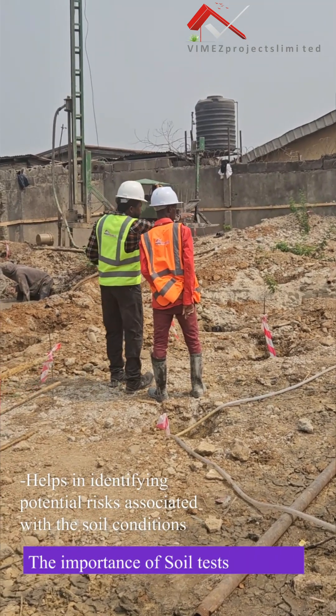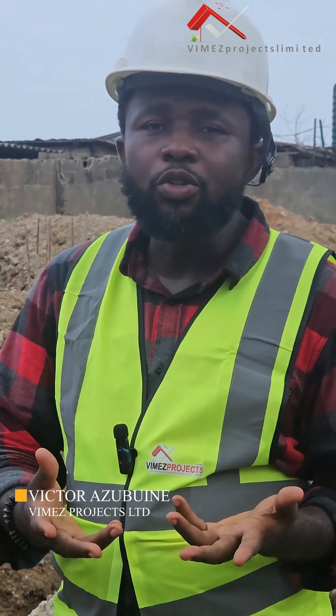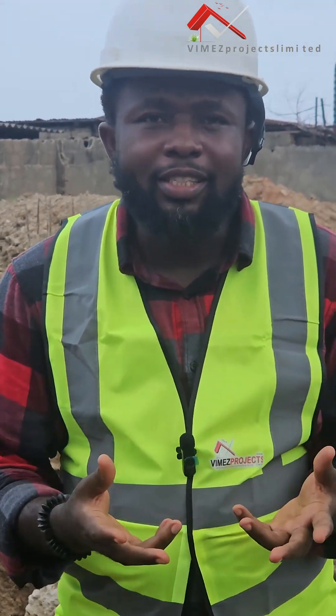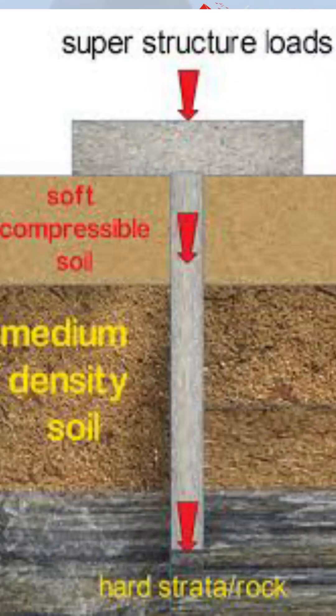That is the reason why I always talk about using professionals, because when you use professionals in your project it will be easy to flow through the whole process. The soil test revealed that we have to go 18 meters below ground level because of the weak soil we have here.